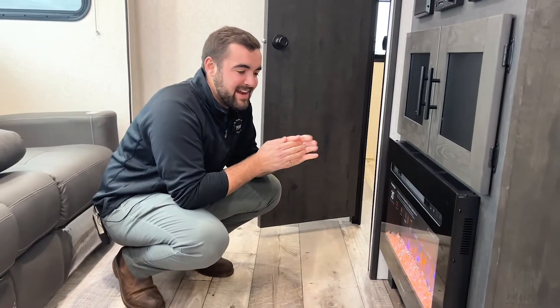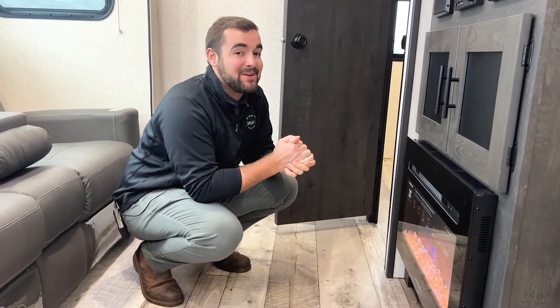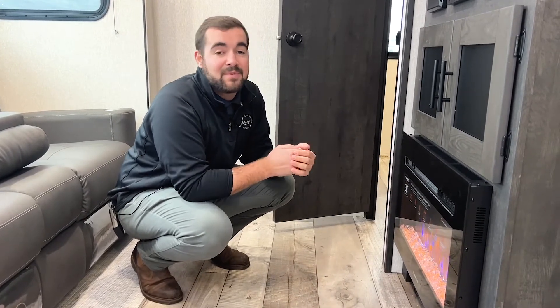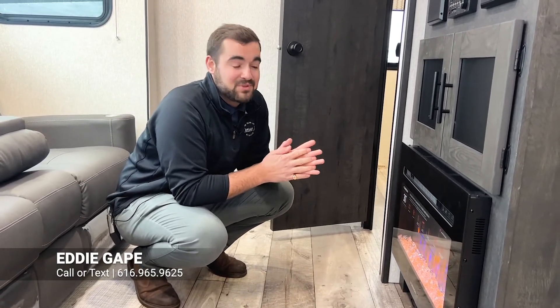Thanks for tuning in. I'll be hanging out in here warming up — it is pretty snowy out here in Grand Rapids. If you need anything or want to check out this camper or get more information, give me a call at 616-965-9625. We've been family owned for over 65 years and we ship anywhere in the United States, so if you have any questions, concerns, or just want to chat, I'm open for it. Thanks for tuning in and we'll see you next time.